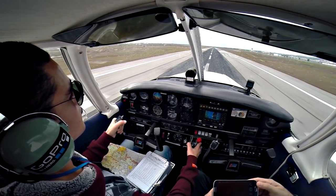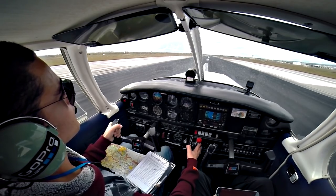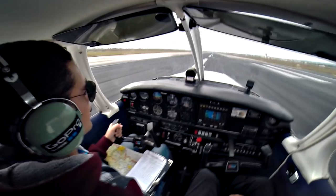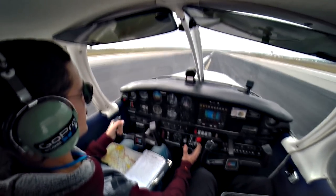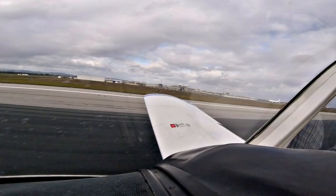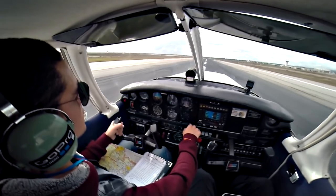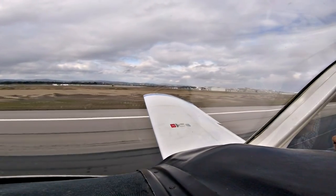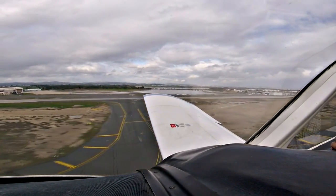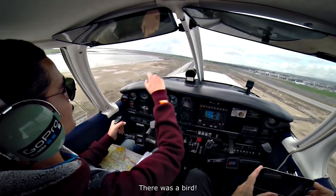Apollo 622, line up and wait runway 22. Line up and wait, runway 22, Apollo 622. KM is coming down, flaps are set, we are ready, and rotate. Brake set, we are ready.